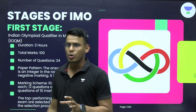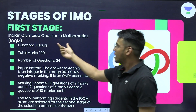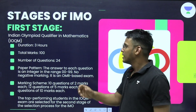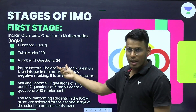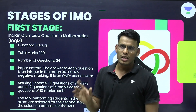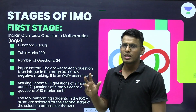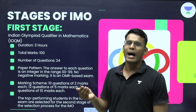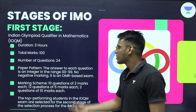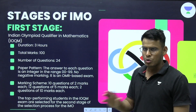Let's deep dive into the details of Stage 1 — IOQM. It is roughly conducted in October or the first week of November. Total duration is 3 hours, total marks are 100, and there are 24 questions. In the current pattern, the first 10 questions are of 2 marks, followed by 12 questions of 5 marks, and the last 2 questions are of 10 marks — these last 2 are of very high difficulty, equivalent to the erstwhile RMO level. RMO used to be the first stage but has now been abolished. The answer to each question is an integer in the range 00 to 99, and there is no negative marking.